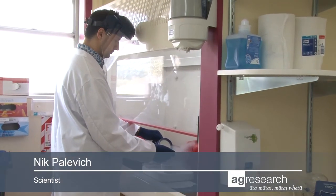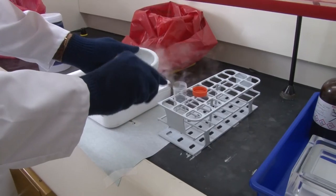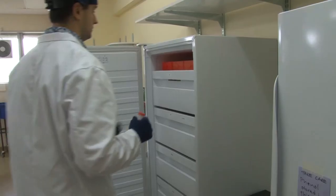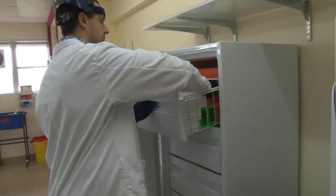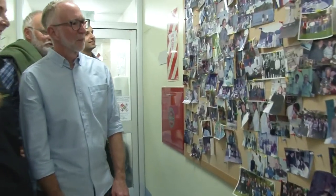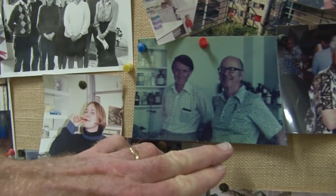Now that we have this awesome collection of genome sequences and the cultures that underpin them, it opens the possibility of doing a range of other interesting work to see what these organisms are doing and how they interact with their animal host. The title of the project, the Hungate 1000, is a tribute to Robert Hungate, who was the pioneer of the techniques for the cultivation of anaerobic microbes.